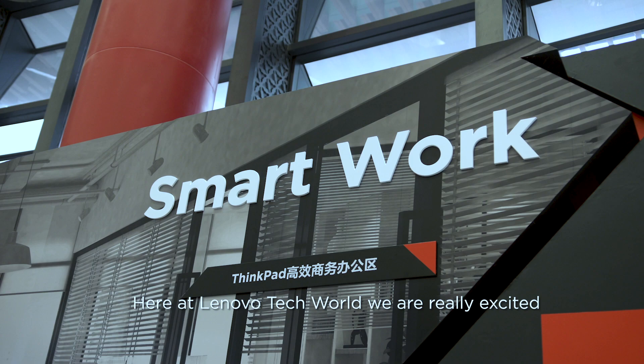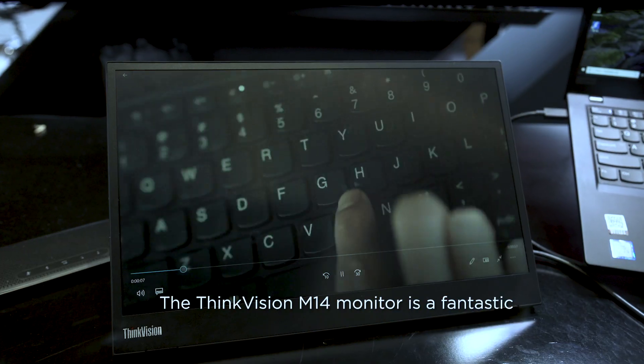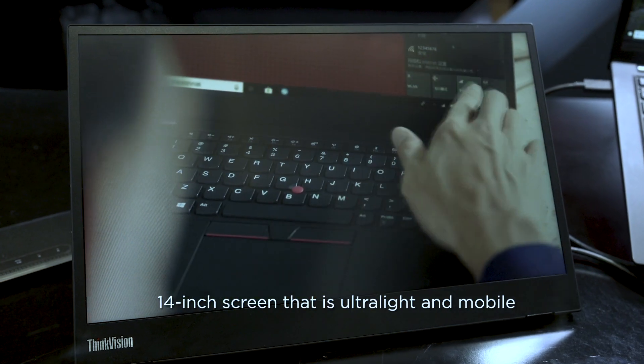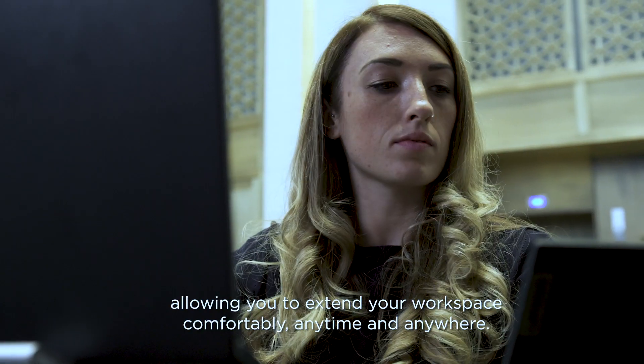Here at Lenovo Tech World, we are really excited to show you the multiple ways of smart working. The ThinkVision M14 monitor is a fantastic 14-inch screen that's ultra-light and mobile, allowing you to extend your workspace comfortably, anytime and anywhere.